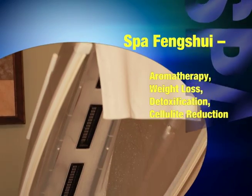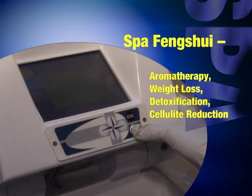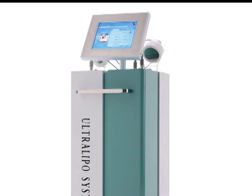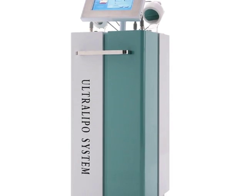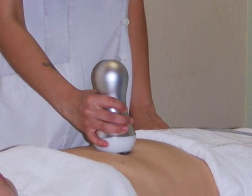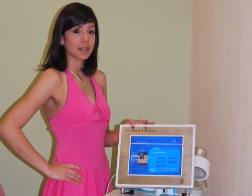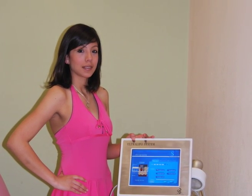Spa Feng Shui Steam Bath Hydrotherapy Services. Has infrared heat and steam. Ultralipo System — the first non-invasive equipment in the world with cavitation transdermic principle for treatment of adipose and cellulite. Lose inches in minutes.